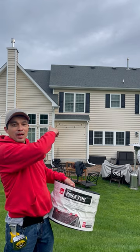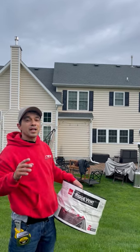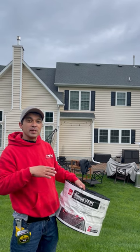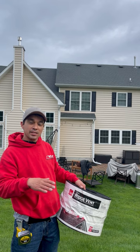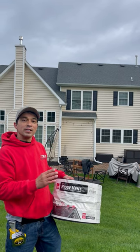If you take a look at the home behind me, they have all these little plastic vents along the ridge. This is not adequate attic ventilation. We'll be removing those pieces, installing CDX exterior plywood, and then putting Owens Corning ridge vent at the top.